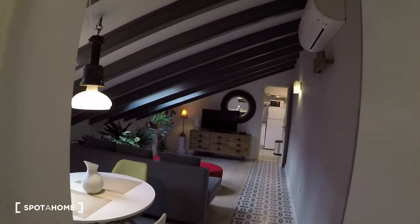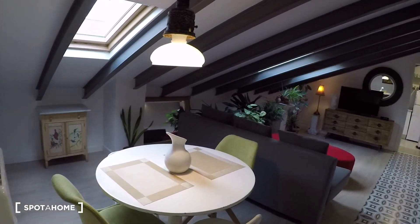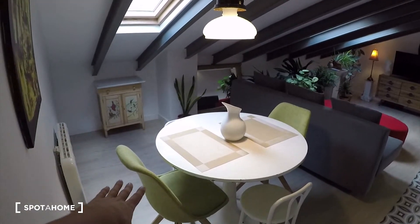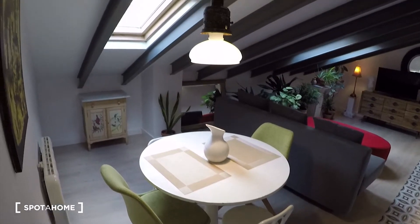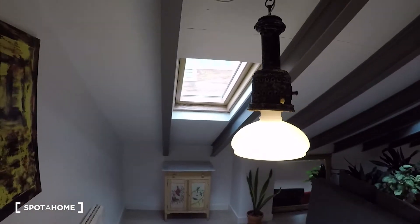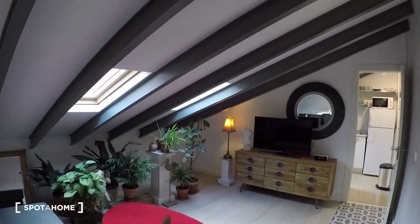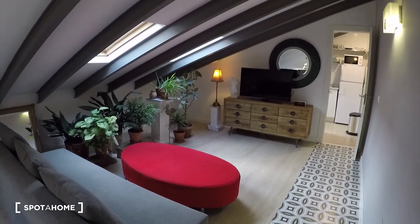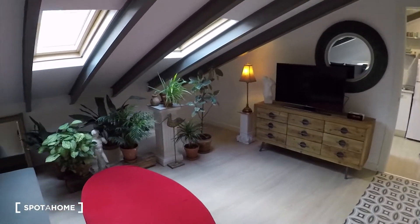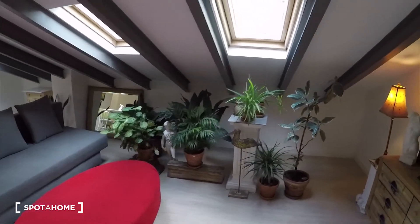Now let's check the living room. Here it is. I really like the decoration here. We have two spaces — here we have a table with a bunch of chairs. Check over there — this beautiful furniture. We have three windows: one here and then two more here. And over there we have the television and this beautiful furniture. These plants make the atmosphere very warm.